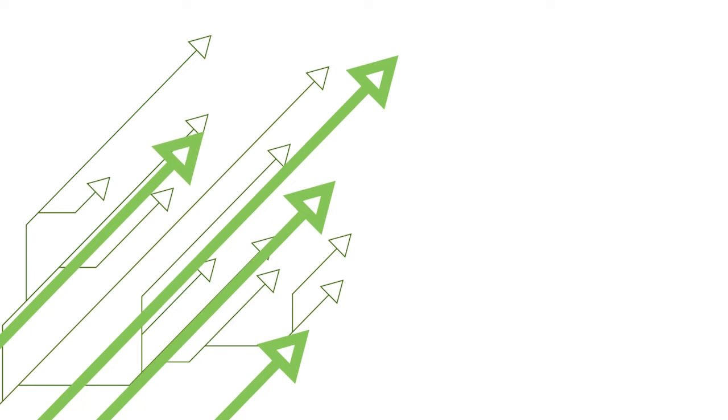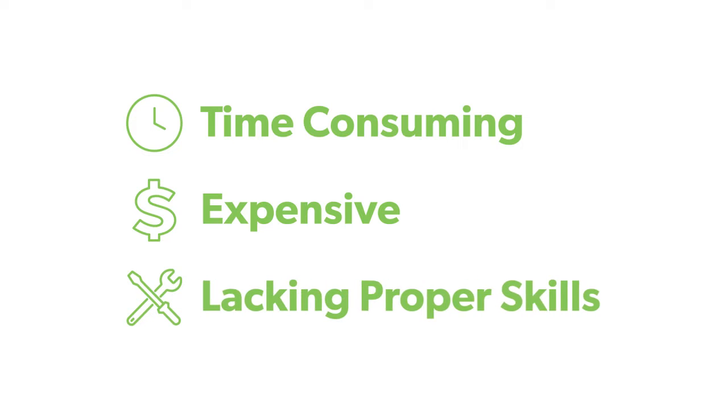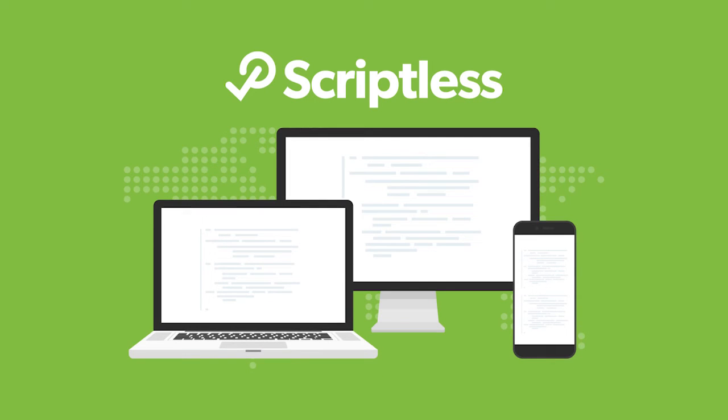As your business grows, you need to update your testing strategy accordingly. Moving from manual to automated testing has not always been easy — until now. Perfecto Scriptless makes conquering web and mobile test automation easier than ever. We'll show you how.